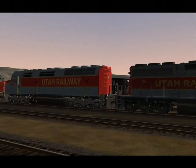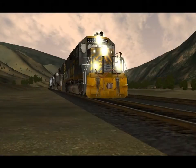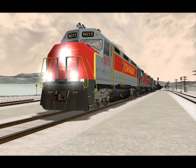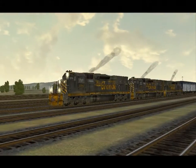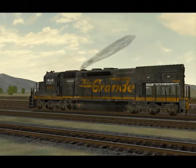Six types of engines are included with the pack, three for each railroad. My favorites are the D&RGW Tunnel Motors and Utah Railway's F45. Unfortunately, they do have their shortcomings. None of the bells work outside of the cabs, and you may find yourself using the same engine twice in one consist.